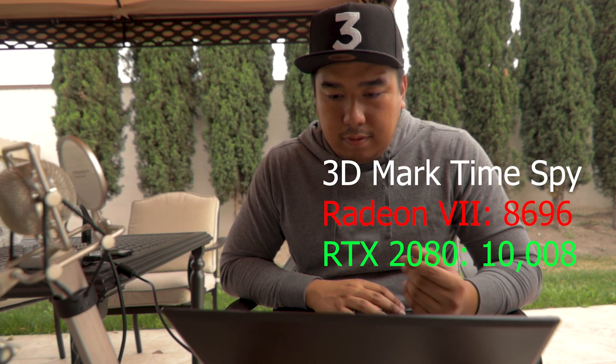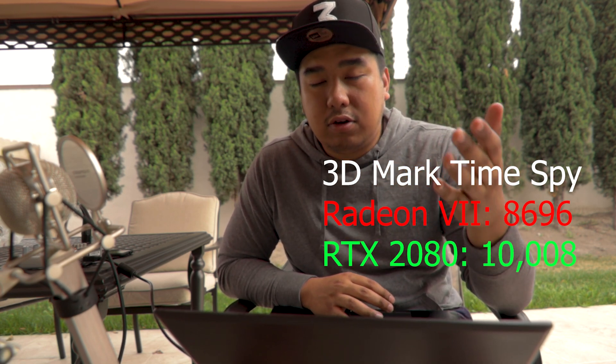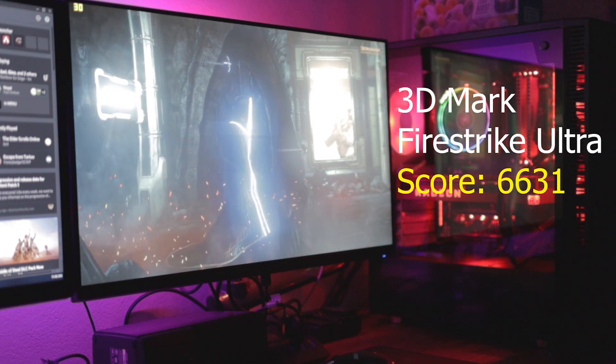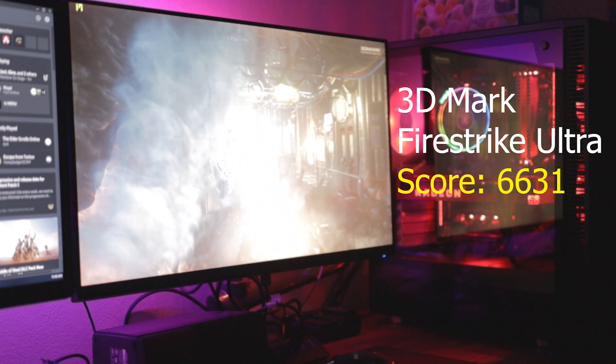Unfortunately, I lost the footage of the rest of the benchmarks, and there's no way for me to access my PC right now to check the rest of the results. What I do have left is the 3DMark scores, since they're synced online. For 3DMark Time Spy I got a score of 8,696. Comparing to my RTX 2080, which scored 10,008 — the RTX 2080 definitely beat it out, but take this with a grain of salt because it's a synthetic benchmark. In Fire Strike Ultra I got a score of 6,631, which is 75 percent above all other results.